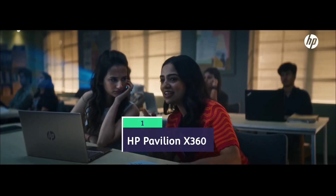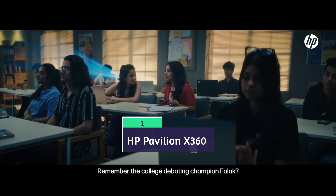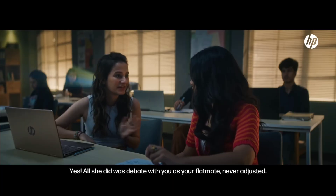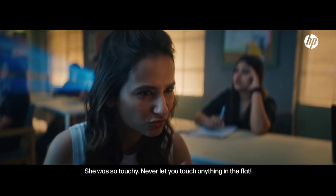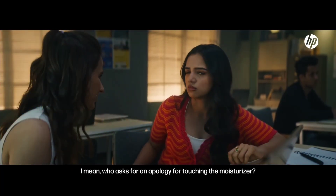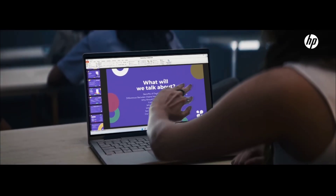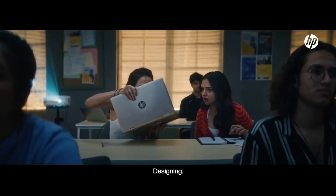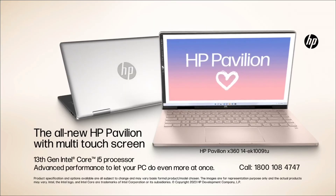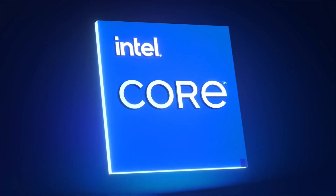HP Pavilion x360 — overall the best laptop for students studying engineering. It is best suited for classroom presentations, taking notes, light projects, and academic work. The latest HP Pavilion x360 14 convertible comes powered with an Intel Core i5 13th-generation processor, 16 GB of RAM, and 512 GB SSD. Its versatile flipping nature enables tablet mode, handwritten notes mode, or presentation mode.